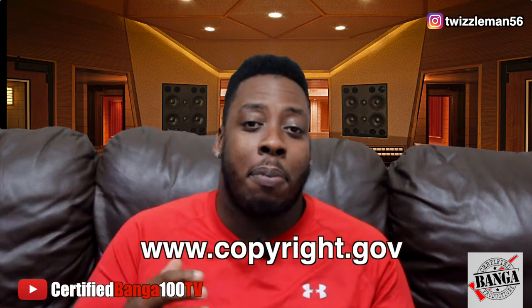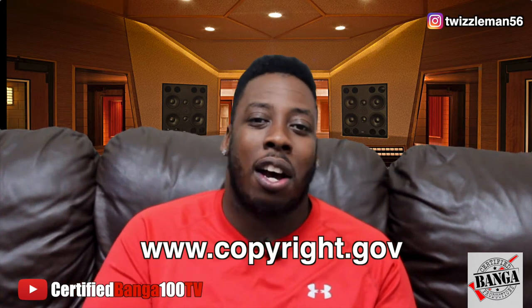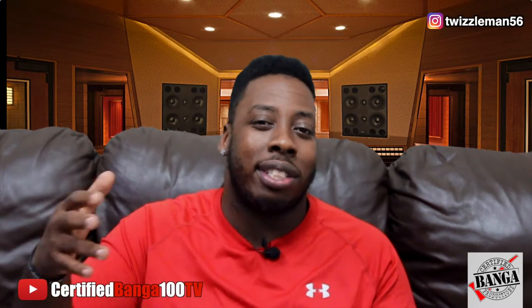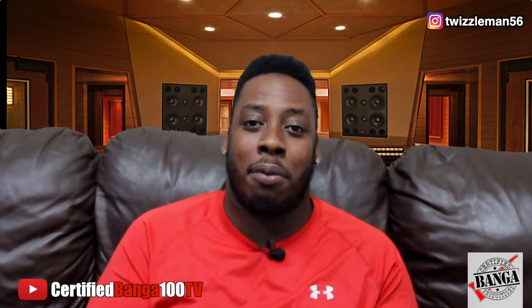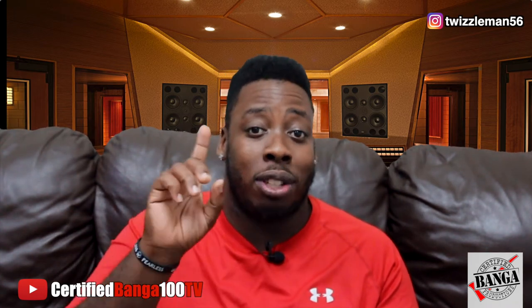Step number one: please get your music protected — copyright your music. You can do it now digitally at copyright.gov. It's real simple. I think it's $35 to get one recording in, but if you want to get multiple recordings, like an album, the total price is $55. It would be smarter to get all your tracks together, release it as an album, pay that one-time fee, and get all your stuff copyrighted. Get protected — you don't want nobody out there stealing your stuff.